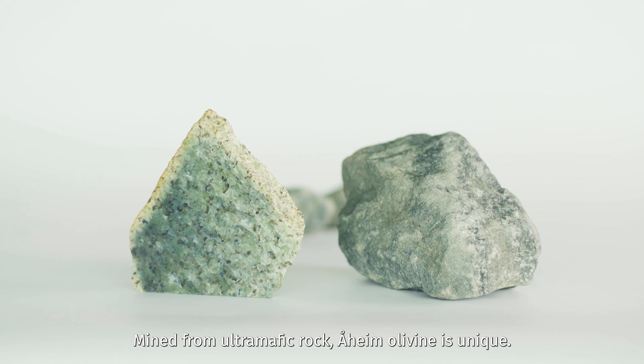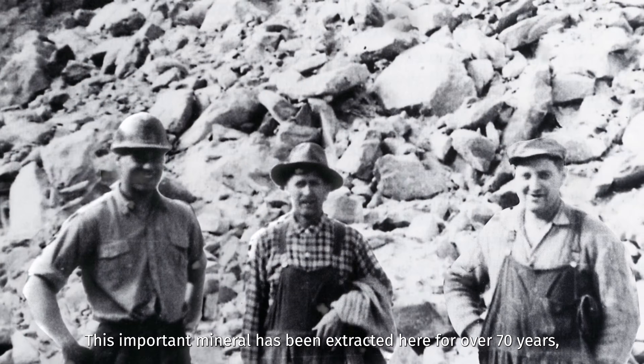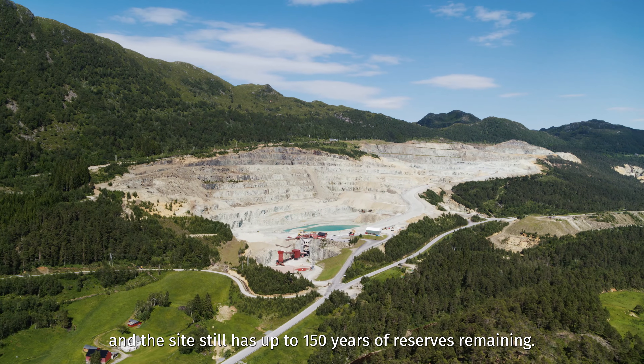Mined from Ultramafic rock, Orheim olivine is unique. This important mineral has been extracted here for over 70 years, and the site still has up to 150 years of reserves remaining.